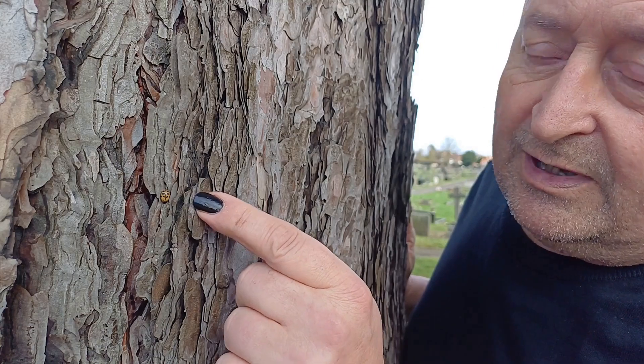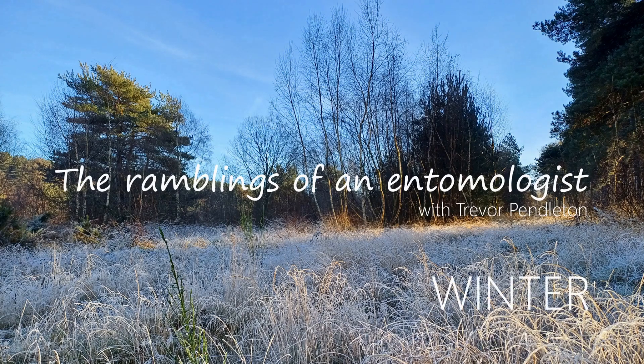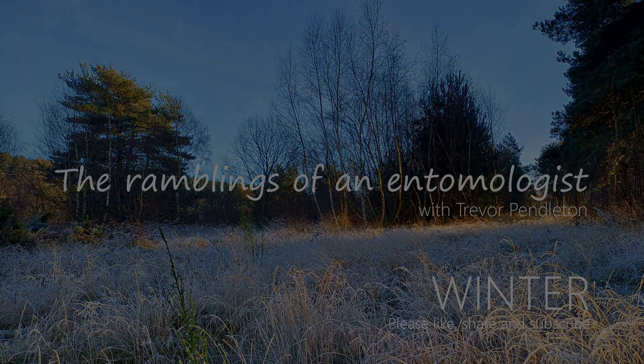Well, I've never seen one of these like this before. It's surprising what turns up — something I've said numerous times in videos on this channel, and no doubt I'll be saying it again. That's part of the fun and enjoyment of coming out, whether it's to video like I am today, or whether I'm purposely looking for something.